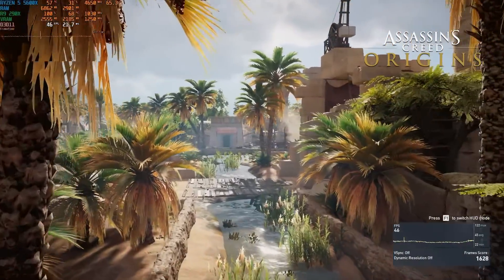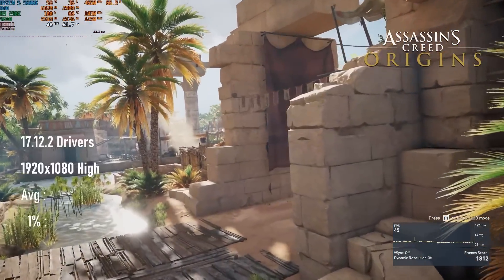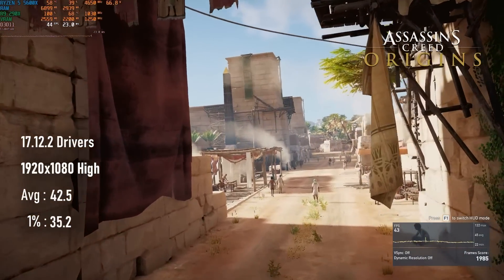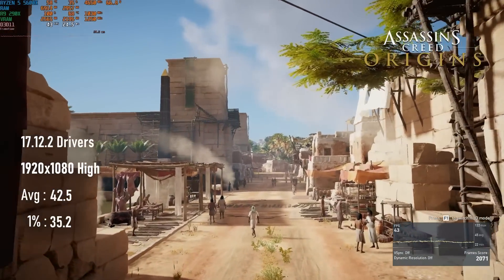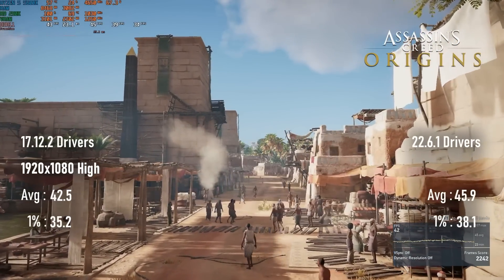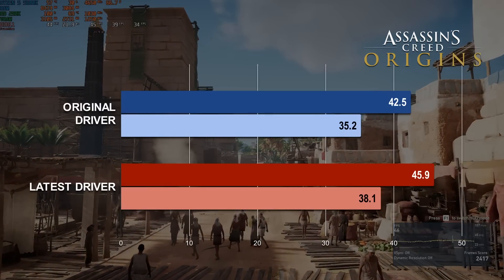Assassin's Creed Origins from 2017 only gained about 8% performance over the five-year gap. The launch year driver scored 42.5 FPS at 1080 high, whereas the Legacy driver set from 2022 lifts that to almost 46. Minimums experience a similar improvement, though again, this really isn't that much to shout about.